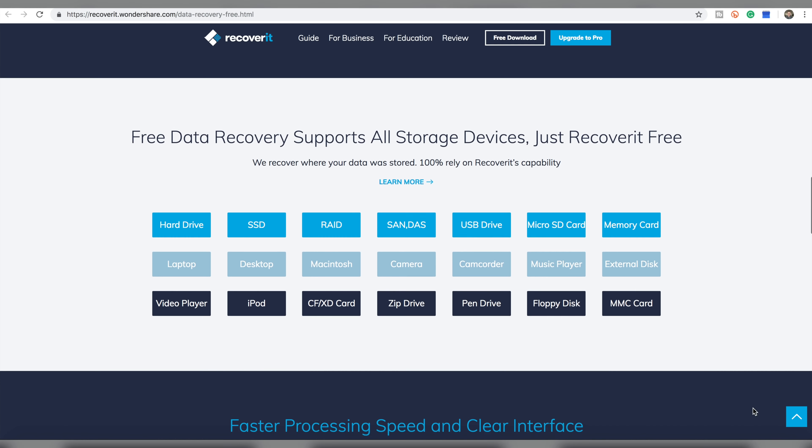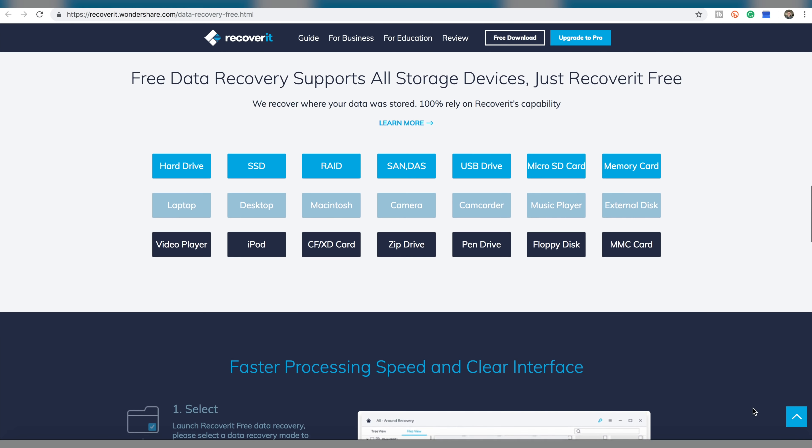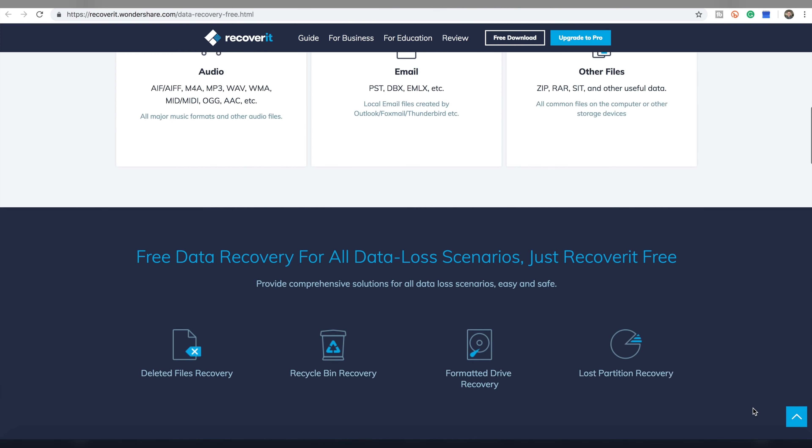This video was sponsored by Wondershare, the company that makes Recoverit, a free data recovery software. Check out the links in the video description down below.